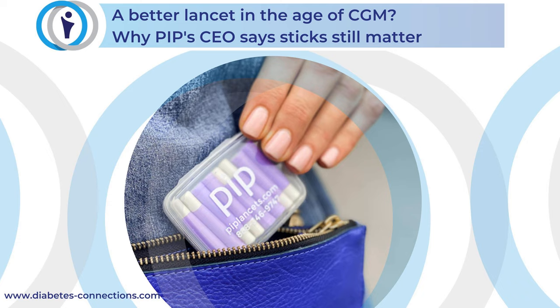This is Diabetes Connections with Stacey Sims. This week, almost all of us have had a hospital or doctor's office finger stick with those really big disposable lancets. They hurt, but there's a reason why they're still in use. That's Josh Pittman, the CEO of PIP, a company that makes a new kind of much smaller and thinner lancing device. I wanted to talk to Josh because it can't be easy to start a lancet company in the age of CGM. What's the thinking here and why is he so passionate about these pokers? This podcast is not intended as medical advice. If you have those kinds of questions, please contact your healthcare provider.